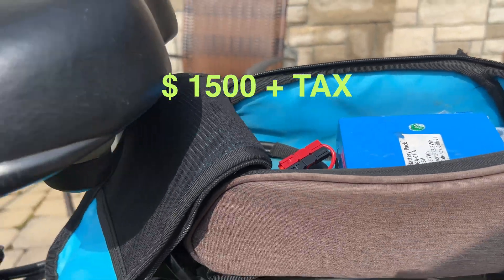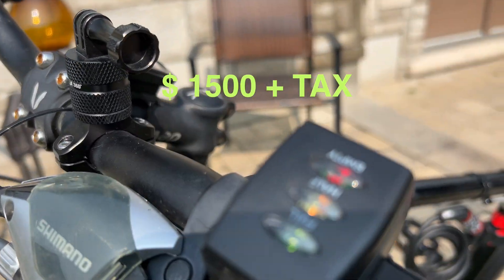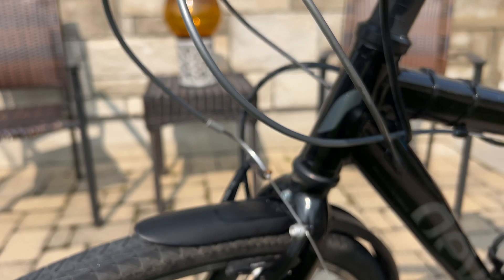This conversion cost me about $1,500 plus tax, and it's been worth every dollar. With the battery and conversion, my bike weighs in at about 43 pounds.